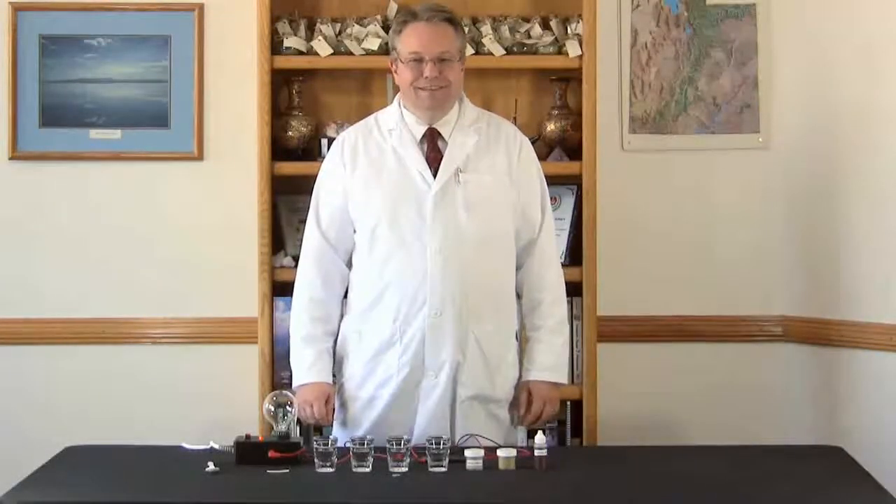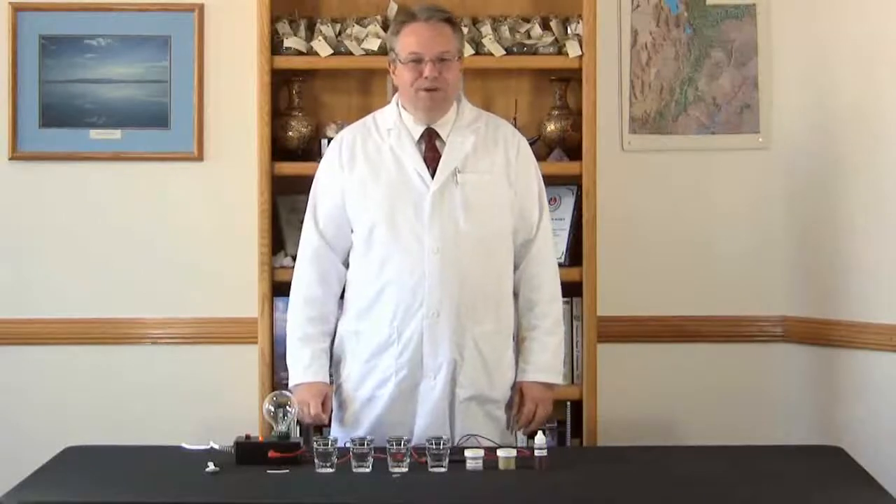Hi, my name is Bruce Anderson, president of IONIQ, a division of Mineral Resources International.